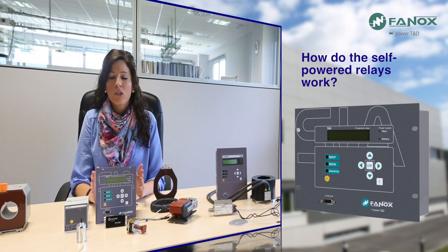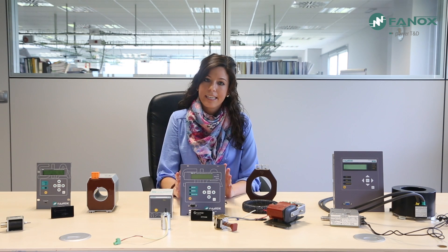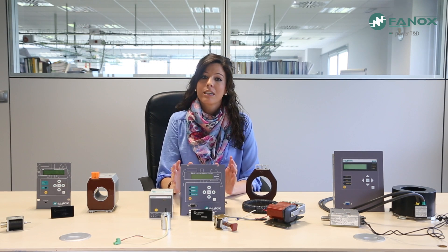How do self-powered relays work? Self-powered relays power themselves by using the primary current of the transformation center through the current transformers. The primary current that feeds the center is not only measured, but also used to obtain the energy to supply the protection relays.